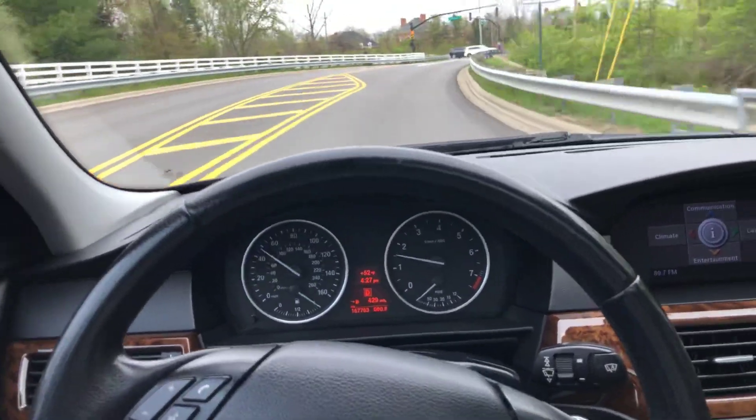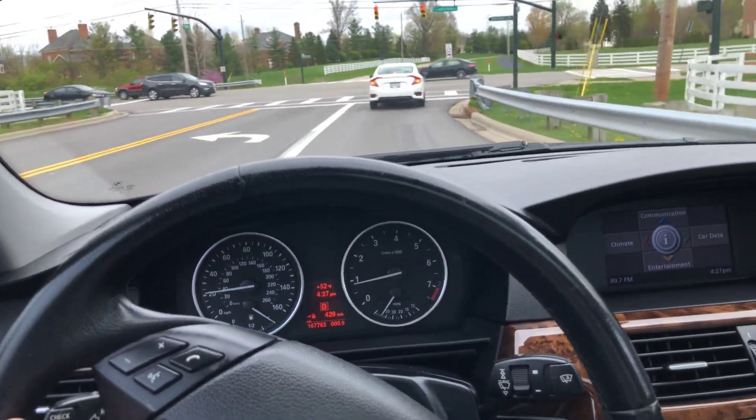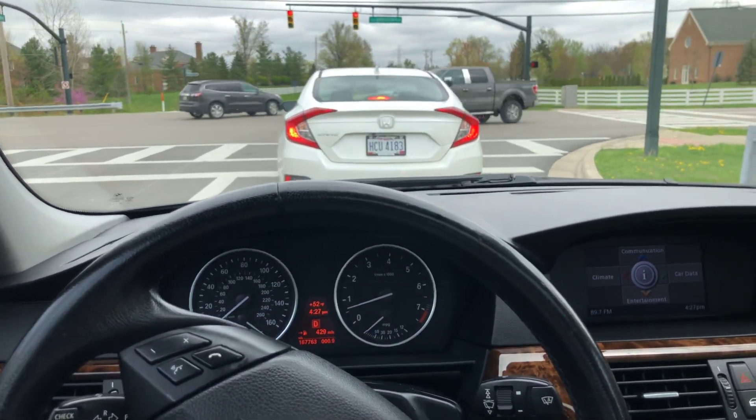Brakes are nice and tight like they should be, because they're relatively new. While we wait for this red light, I will recap again.